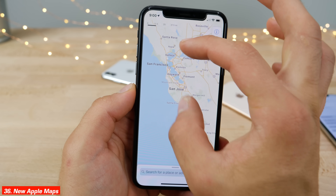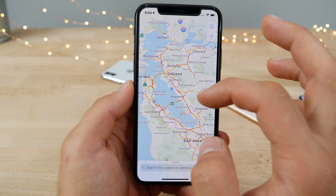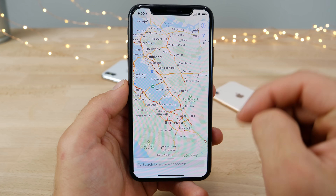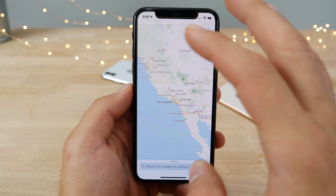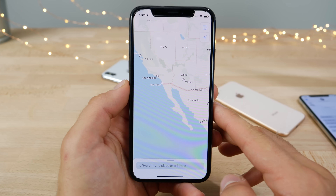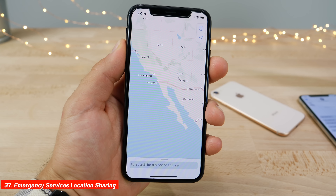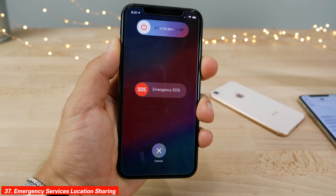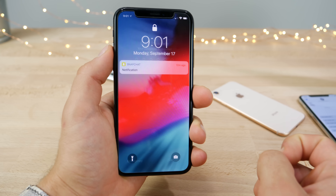The new Maps application is quite great — much more detailed thanks to an in-house Maps solution instead of relying on TomTom. Apple is rebuilding the entire Maps application and it really shows, though for now only California is supported with the hope that the rest of the world follows soon. Also, every time you call 911 your exact location data will be shared with them immediately.